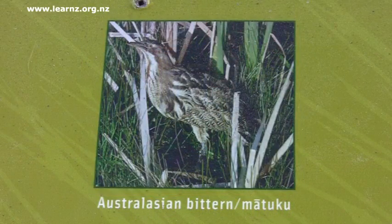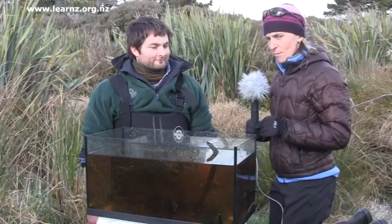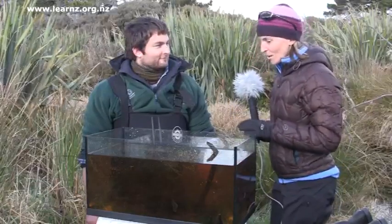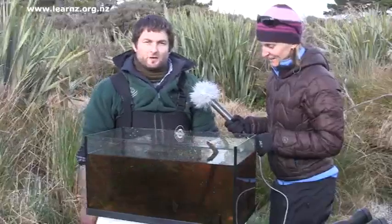You might be able to find out just how many different kinds of birds there are — do some research on that. But something way cooler right in front of us here is some kōkopū. Can you tell us about those? Sure. Giant kōkopū are one of the five species of whitebait.